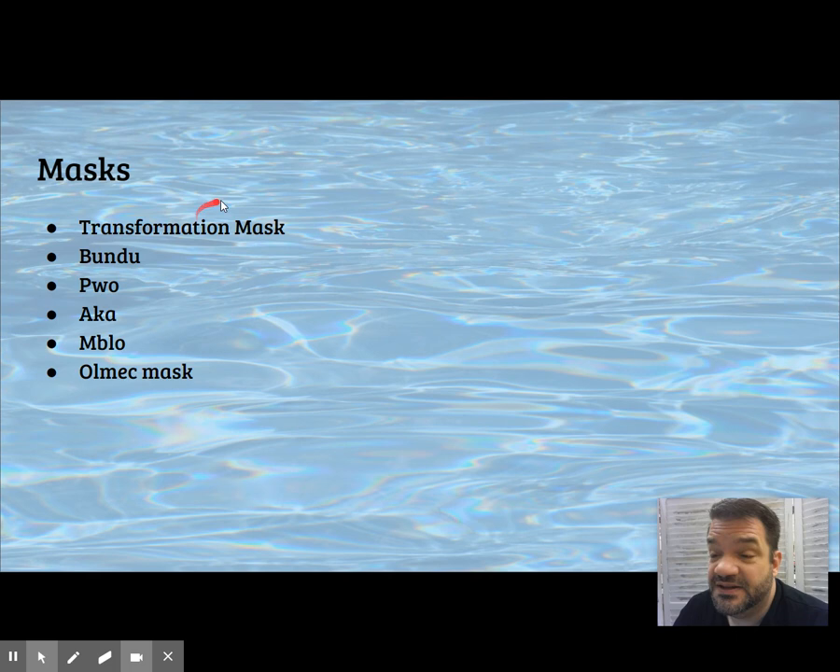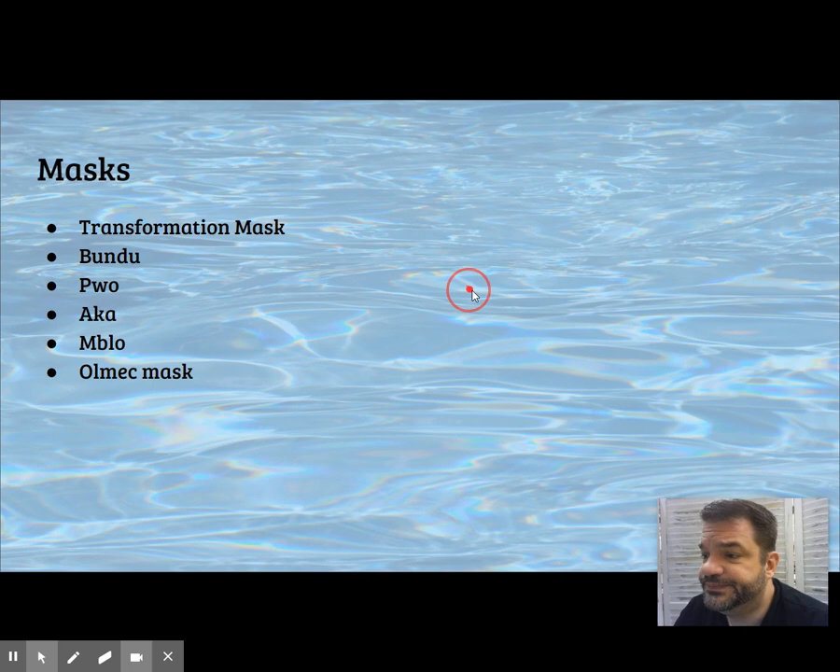Different masks we've seen include the transformation mask from the Pacific Northwest.